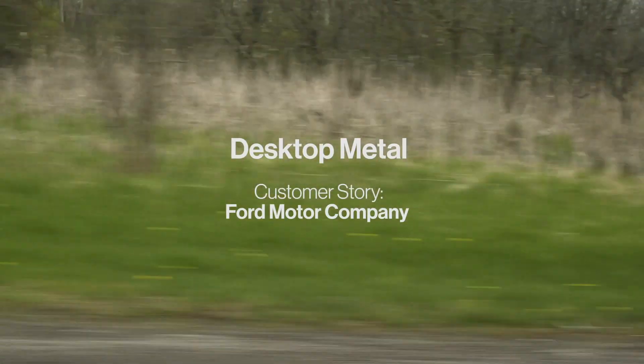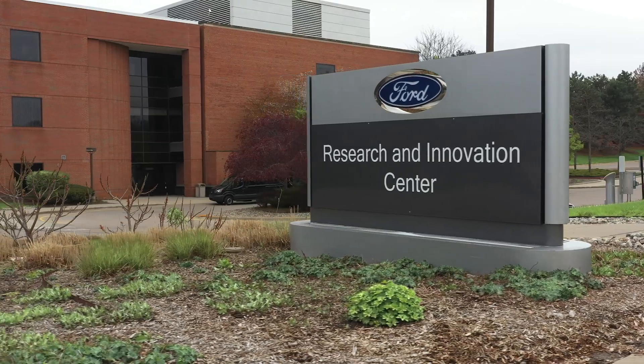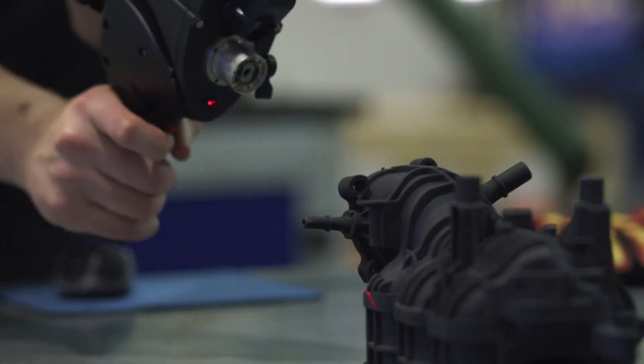Innovation is in our DNA at Ford. We've been innovating ever since the moving assembly line and we've carried that tradition forward with the work we do here in the research and advanced engineering organization. This organization is responsible for developing new technologies and working with partners to bring those technologies to Ford Motor Company.